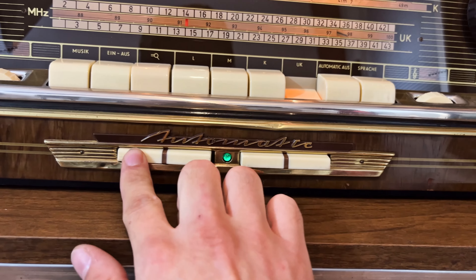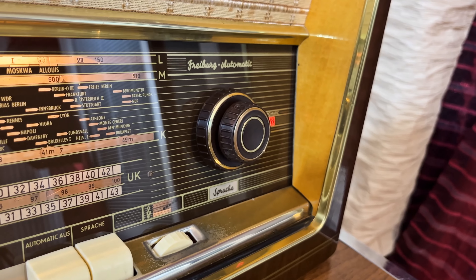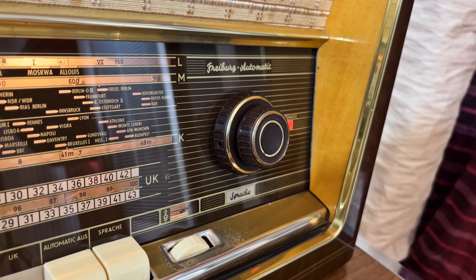For the station search, you had to press only one of the lower keys. The station search knob moves then as by magic.